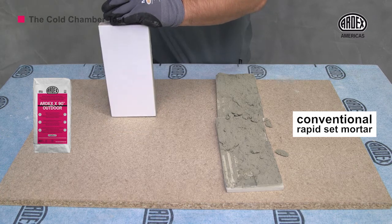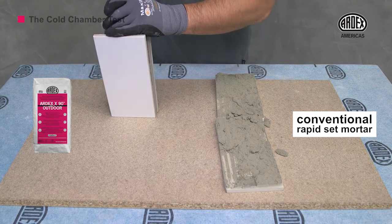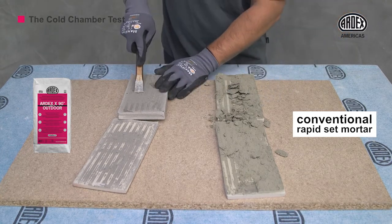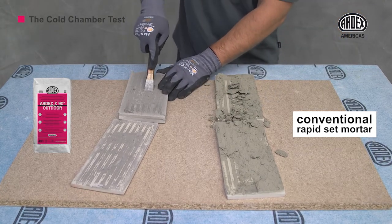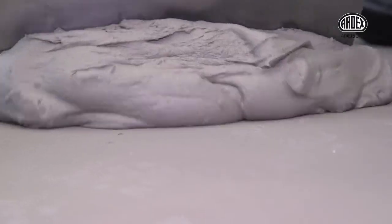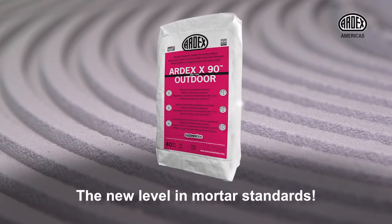The result is undeniable. While the conventional mortar does not adhere to the tile, ARDEX X90 Outdoor shows high bonding strength even under these adverse conditions. ARDEX X90 Outdoor — the new level in mortar standards.